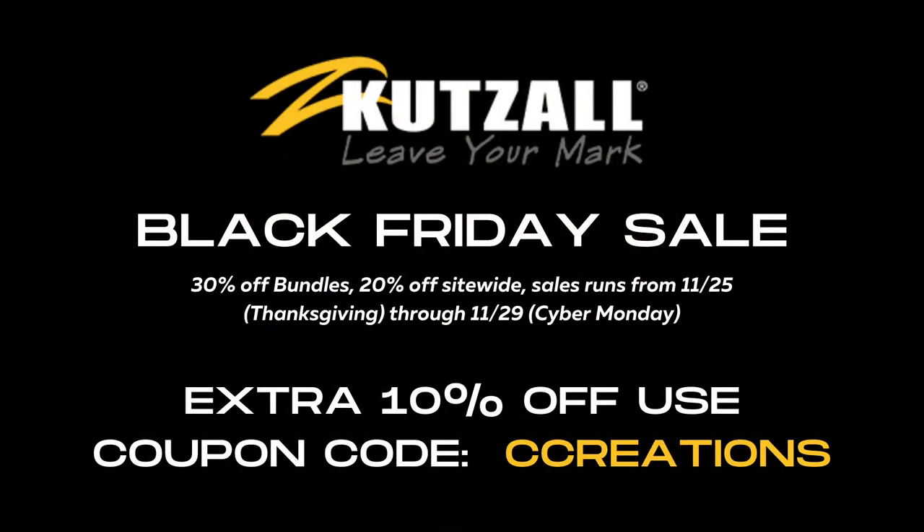Are y'all ready to jump in? So if you are catching me on a replay, this is where you want to start. The first thing I want to share with you is that CutSaw — the carving burr or bit brand — they are running a Black Friday sale. They are having 30% off bundles and 20% off site-wide. This starts tomorrow the 25th, Thanksgiving, and runs through Monday the 29th, which is Cyber Monday.